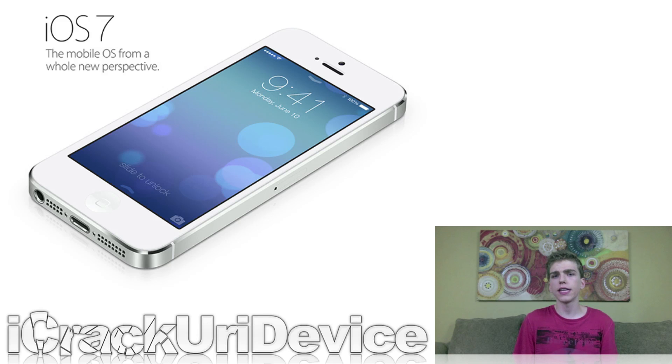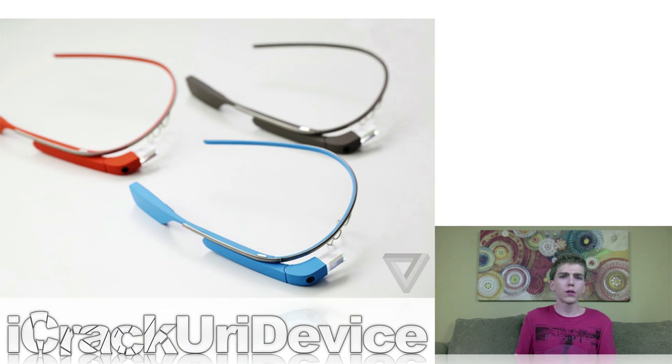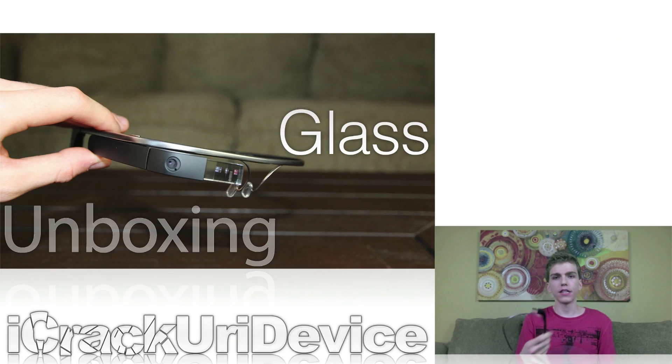Just be sure to stay tuned for complete coverage on upcoming versions of iOS 7 and the final public version, which is scheduled to be released this fall. Earlier this week I did pick up my Google Glass unit, which I'm actually holding right now, and I created an unboxing video for Google Glass. If you guys want to check that out, just look down below in the more info. I go over Google Glass and exactly what comes with the Explorer Edition, which is what I received.